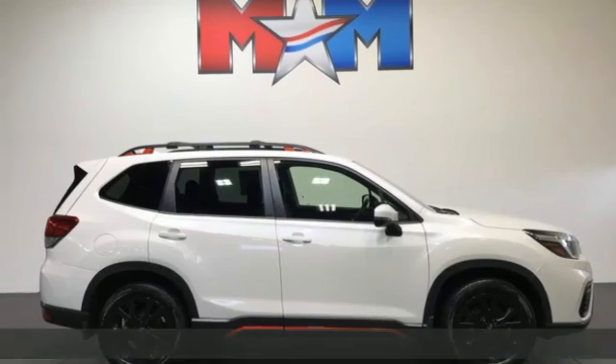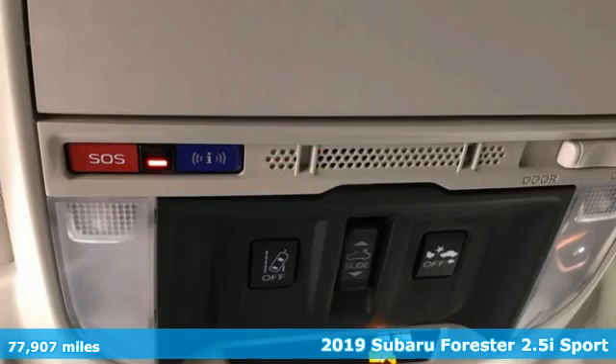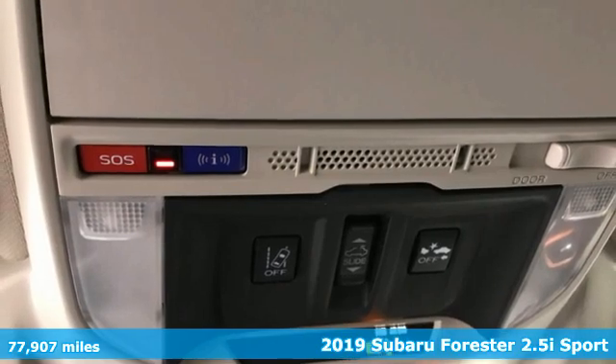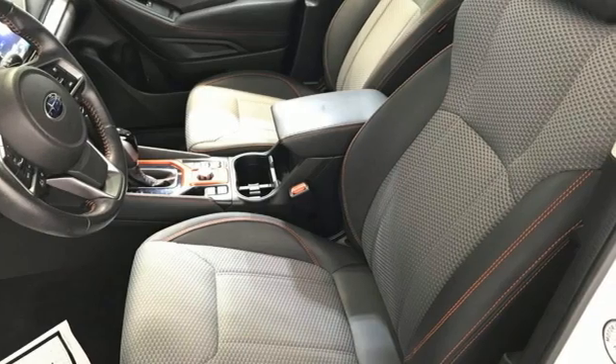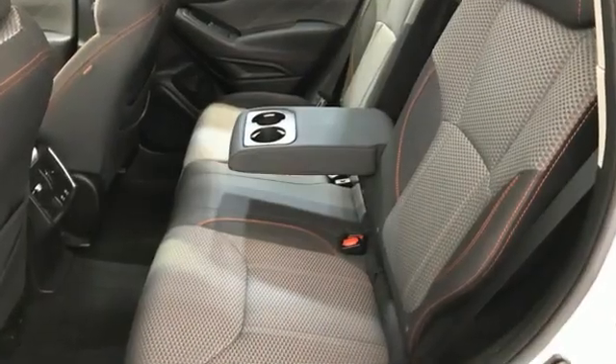Here's a 2019 Subaru Forester. Take off on an adventure or take it easy. Do what you enjoy with those you love in this versatile, durable Forester. It's equipped for all your driving needs and wants.